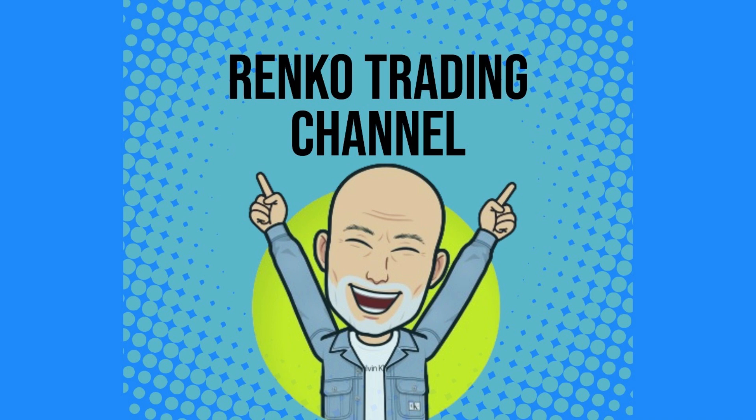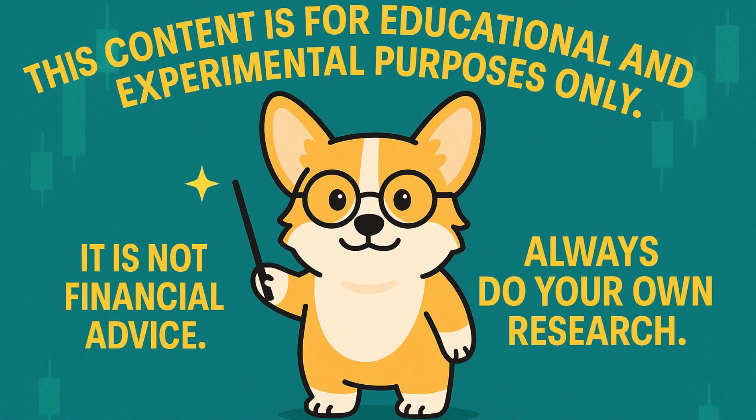Hi everyone, I'm Carl, welcome back to the Renko Trading Channel. Before we start, this content is for educational and experimental purposes only. It is not financial advice. Always do your own research before making any investment decisions.